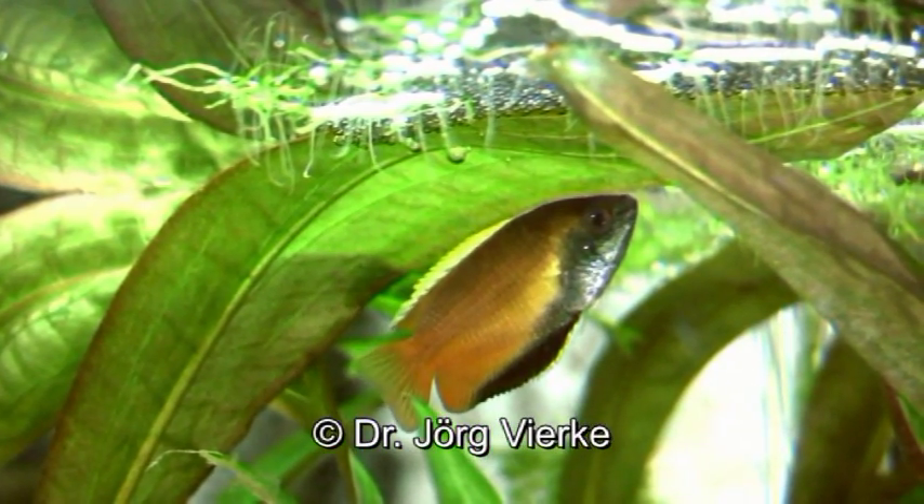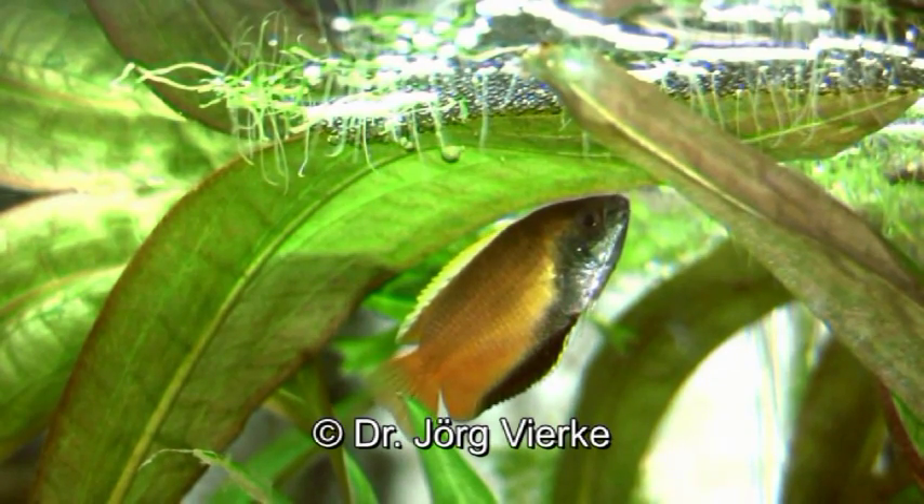The honey gourami is one of the most beautiful aquarium fish. In the waters of Assam and Nepal he is at home.